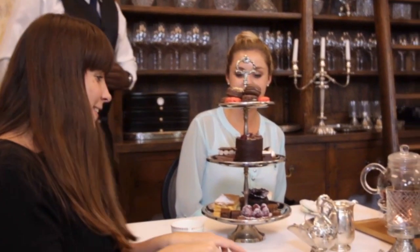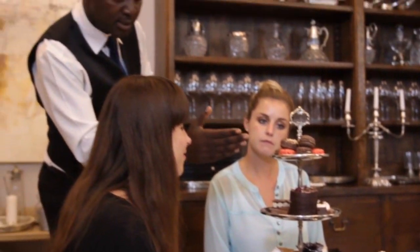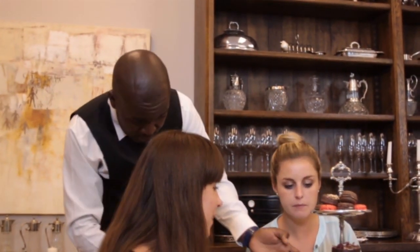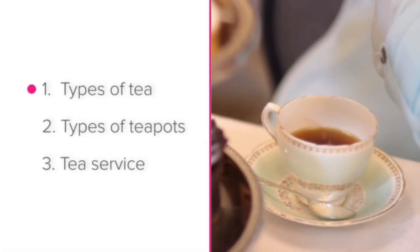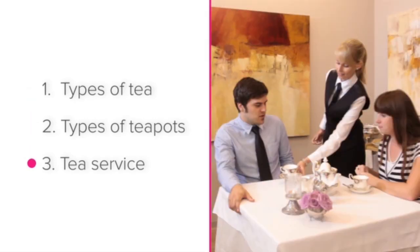If the tea is served with treats such as sandwiches or cakes, be sure to tell the guests what they are in case they have any allergens or dietary requirements. To recap, you should now know more about types of tea, types of teapots, and tea service.